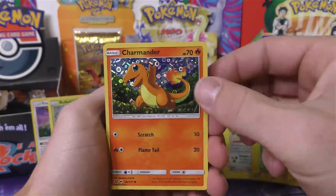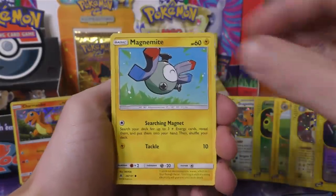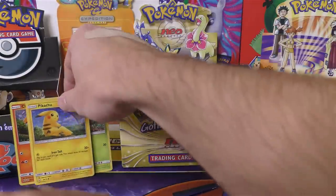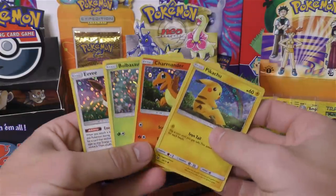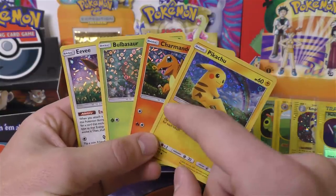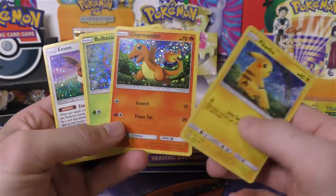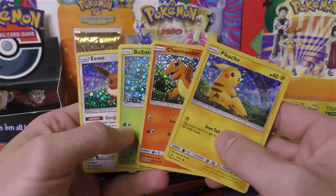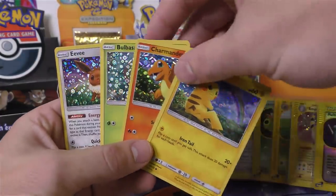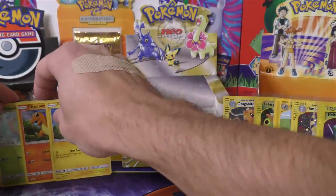Pack number one: we have Charmander. So we've got Bulbasaur, Eevee, and the Charmander. We've got Kangaskhan, Magnemite, and Pikachu. So the only one we don't have is the Cubone — we still have two packs to go. I think Pokemon did a really good selection of cards. They stuck with the same cards but changed the pattern in the background, which is cool. They picked some really popular ones like Bulbasaur, Eevee, Charmander, and Pikachu.